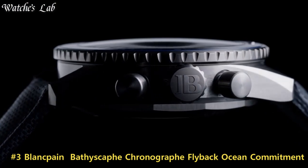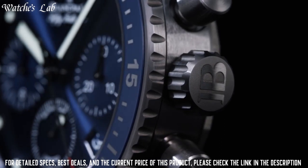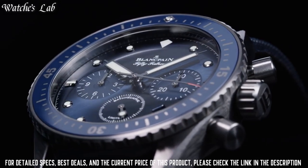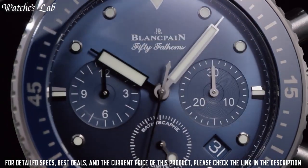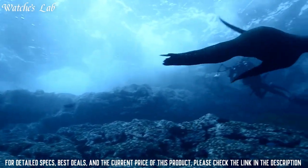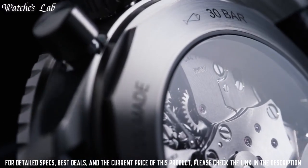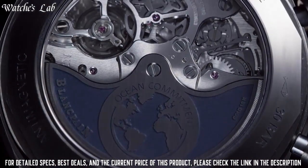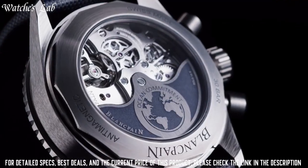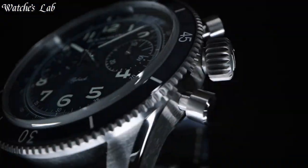Number 3: Blancpain Bathyscaphe Chronograph Flyback Ocean Commitment. Case material: ceramic. Case diameter: 43.6 mm. Case thickness: 15.25 mm. Water resistance: 30 bar. Width between horns: 23 mm. Unidirectional satin-brushed gray ceramic bezel with blue ceramic insert and liquid metal hour markers. Strap type: sail canvas. Strap material: fabric. Clasp: pin buckle.